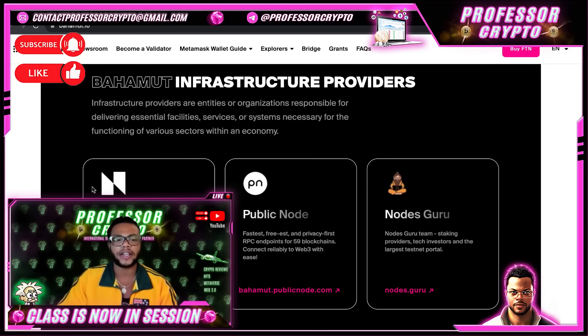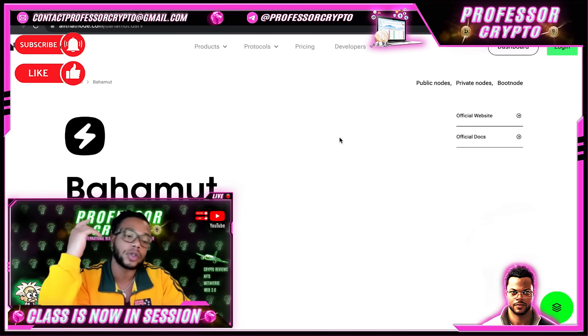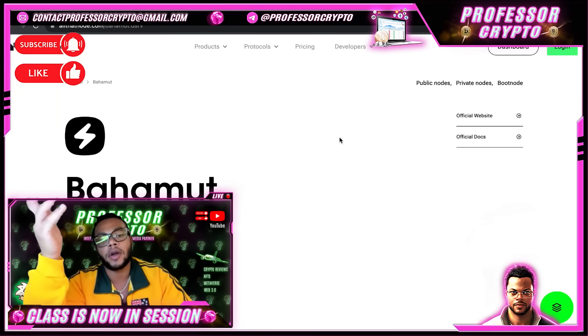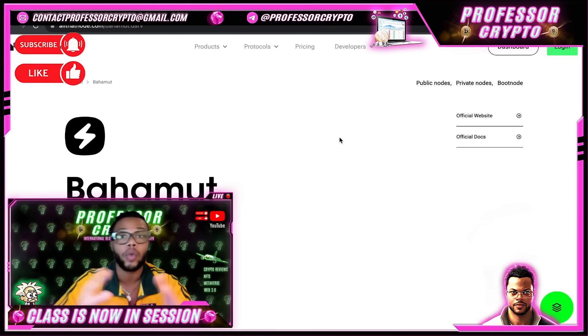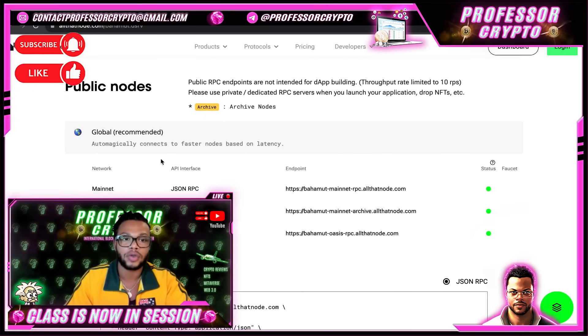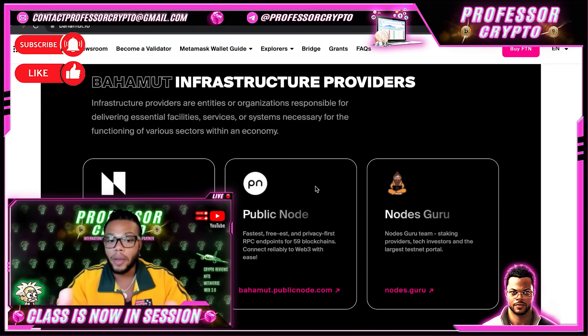For Bahamut infrastructure providers — entities or organizations responsible for delivering essential facilities and services for functioning of various sectors — we have All That Node. All That Node's DSRV is the industry's most comprehensive multi-chain development suite, supporting 20+ protocols from a single platform. Clicking that link brings you to allthatnode.com, where they give more information about Bahamut. Bahamut is an open and accessible platform that welcomes builders and community members from all over the world.